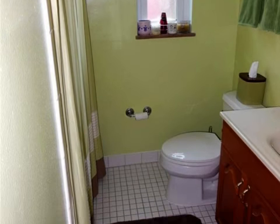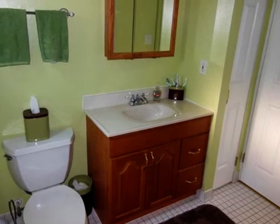This property is represented by Brandon Sparks with Huff Realty.